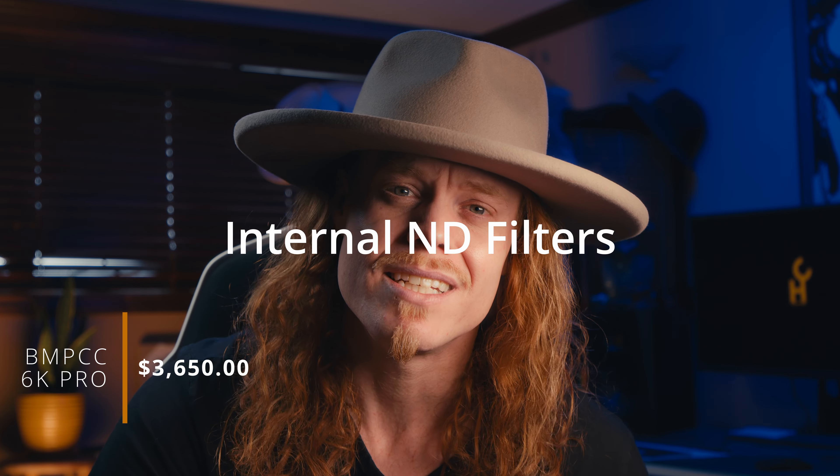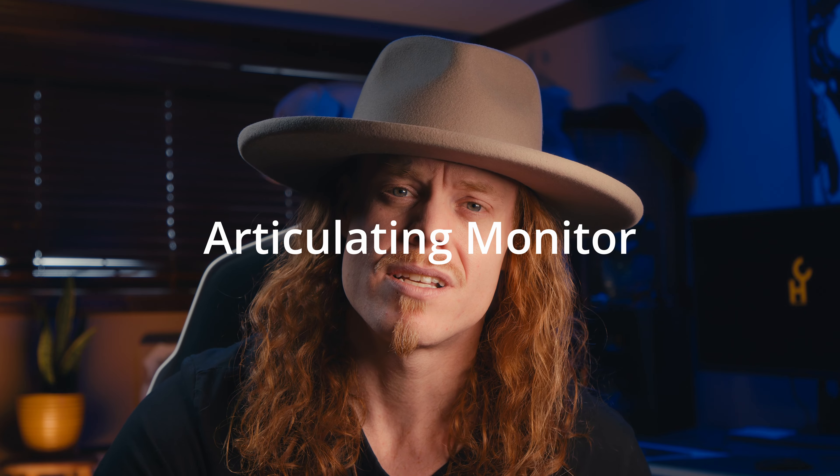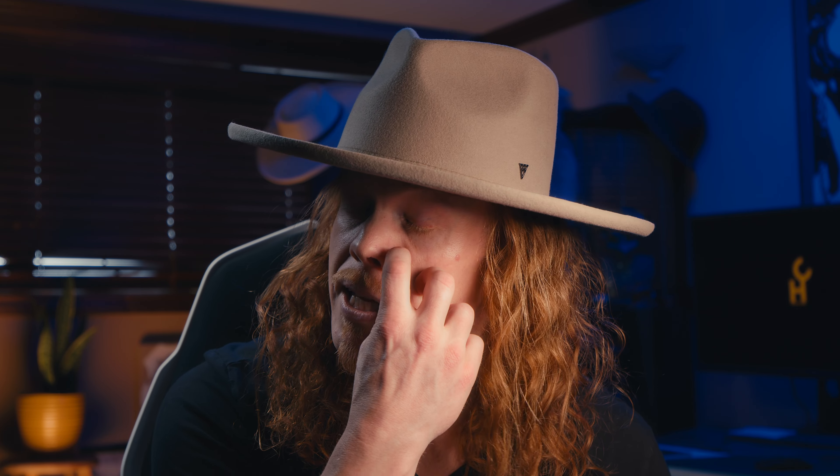The 6K — not the Pro — is coming in at around $2,700 right now, not including lenses. It requires a little bit of extra building, which brings your price up, but it's still a beautiful cost of entry for a 6K camera that competes with RED. The 6K Pro comes in at $3,650 — a beautiful camera with internal NDs, an articulating monitor, and in-camera stabilization, which adds to the gyroscopic recording and post-production stabilization you can do in DaVinci Resolve.